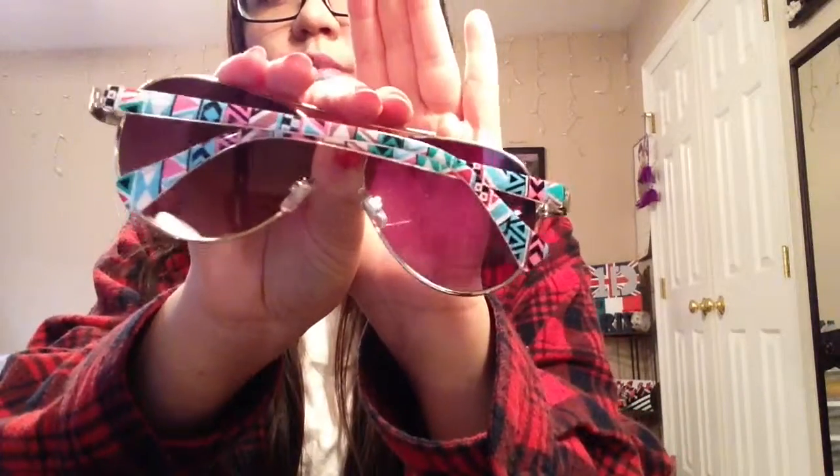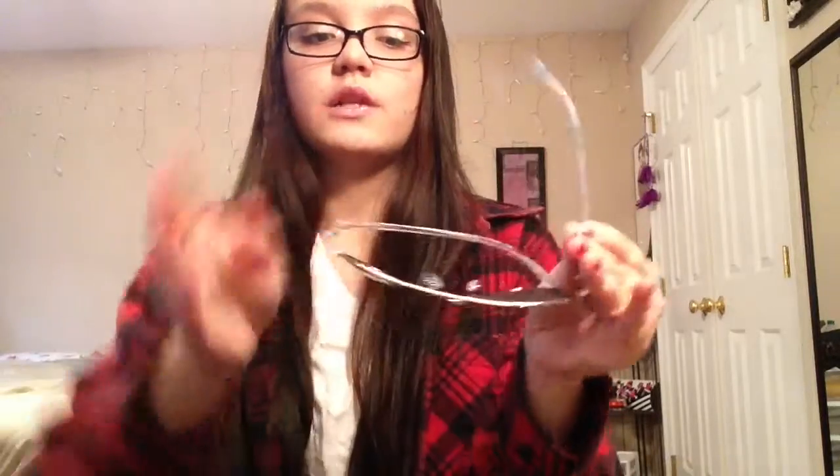These sunglasses are from Charlotte Russe — they're aviators with tribal detailing on the sides. I want to say they were six dollars. I'm not going to put them on since I'm wearing my glasses, but they're absolutely adorable and I love them.